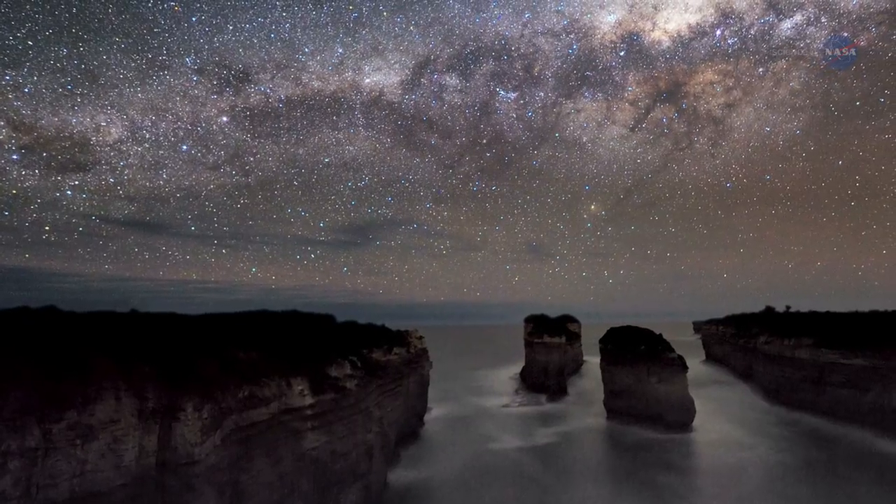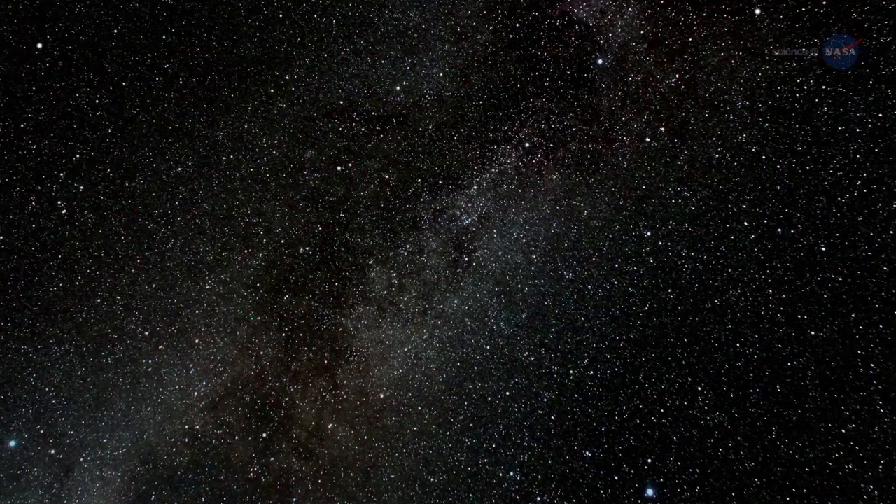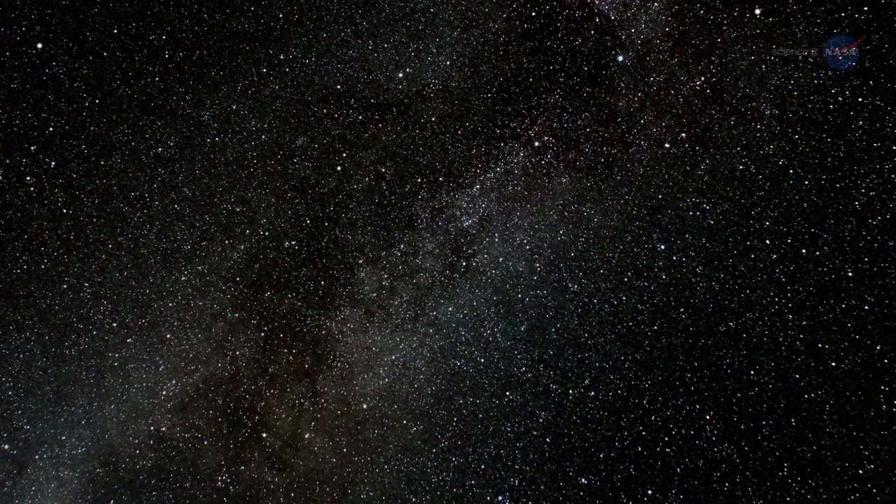We long for a world whose very existence cries, "We are not alone." Kepler has just found the closest analog to the Earth-Sun system.